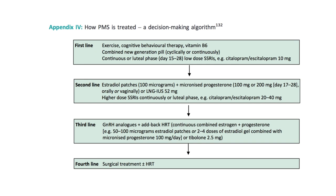PMS management: first line — exercise, cognitive behavioural therapy, vitamin B6, combined new-generation pill (continuous or luteal phase day 15 to 28), low-dose SSRIs (e.g., citalopram 10 mg). Second line — oestradiol patches 100 mcg plus micronised progesterone (orally or vaginally) or the Mirena coil, higher-dose SSRIs continuous (citalopram or escitalopram 20–40 mg). Third line — GnRH analogues plus add-back HRT: continuous combined oestrogen plus progesterone (50–100 mcg oestradiol patches or 2–4 doses oestradiol gel, combined with micronised progesterone 100 mg or tibolone 2.5 mg). Fourth line — surgical treatment plus or minus HRT.